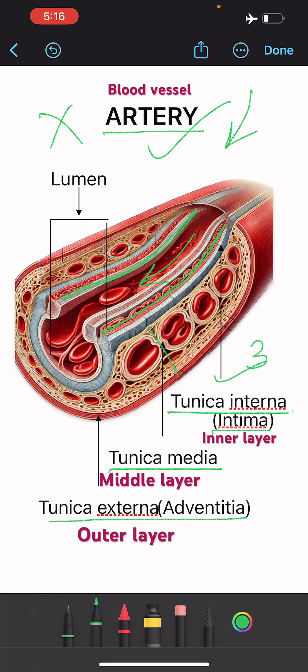Tunica media is quite thick and it is made up of smooth muscles and elastic fibres that help in contraction and relaxation of the walls of arteries, thereby maintaining the blood pressure. Tunica externa is made up of connective tissues that provides protection and support to the walls of the artery.